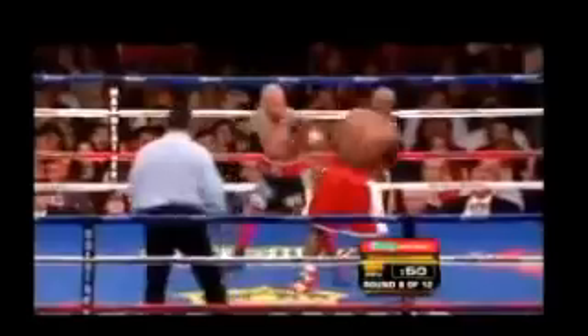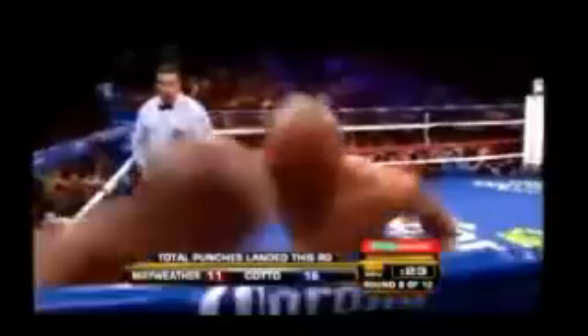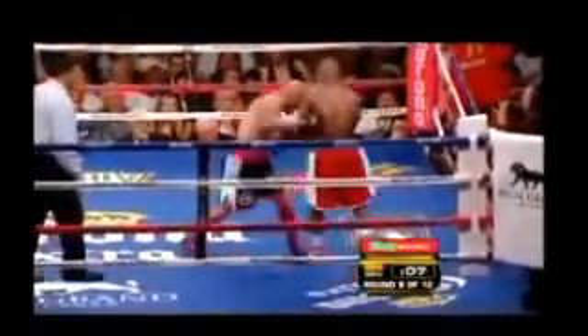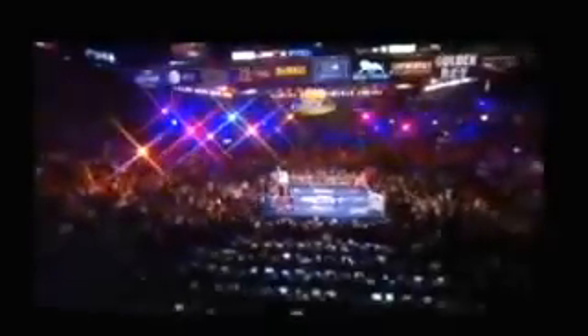Cotto makes his mark too. What a determined effort by Miguel Cotto. Cotto with pick-ups, Mayweather landing back, but Cotto is the one putting hard leverage on his man. This fight has evened up. Mayweather hasn't lost a round this clearly and solidly for some time. A clear win in this round for Miguel Cotto, and there may be scorecards that have the fight even at this point.